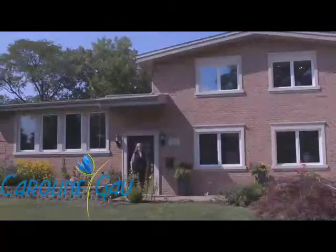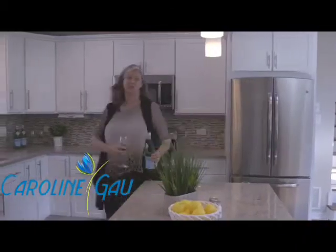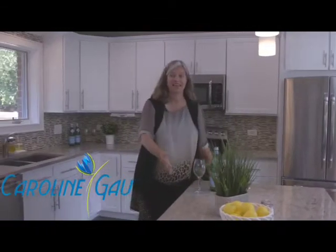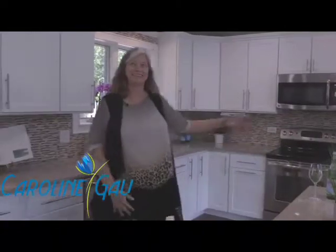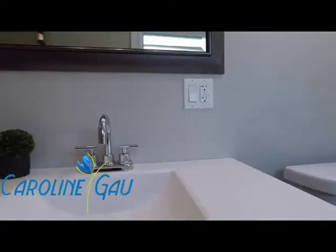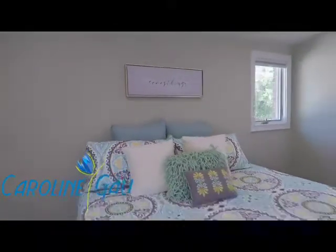Welcome home to 2934 Fairway Court in Glenview. The open, stylish kitchen is perfect for entertaining. It has a gigantic island, white cabinets, granite countertops, and stainless steel appliances. This house was a complete rebuild in 2012 and has been continually upgraded since then. Now it shows like new construction.